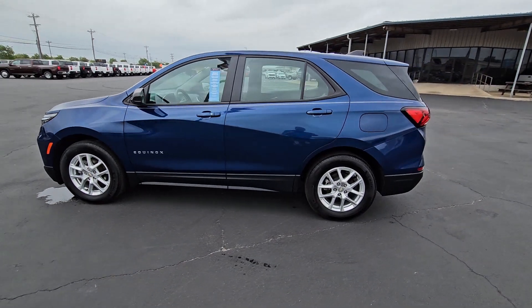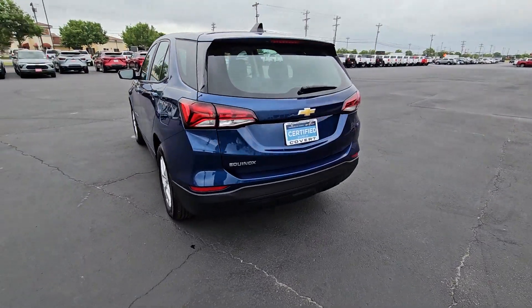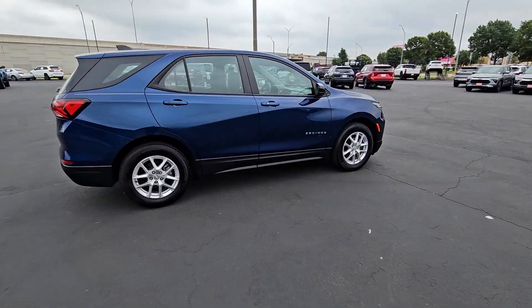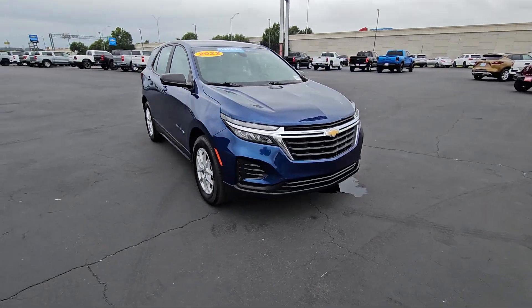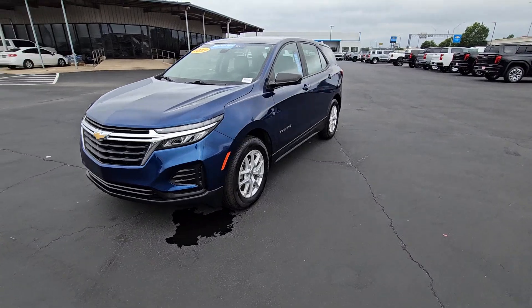Take a moment to check out the 2022 Chevrolet Equinox. This vehicle is an outstanding buy with fewer than 25,000 miles on the odometer. The advanced safety features, passenger-friendly cabin, generous cargo space, and connected technology of the Equinox help you navigate every twist and turn of the road with confidence and style.